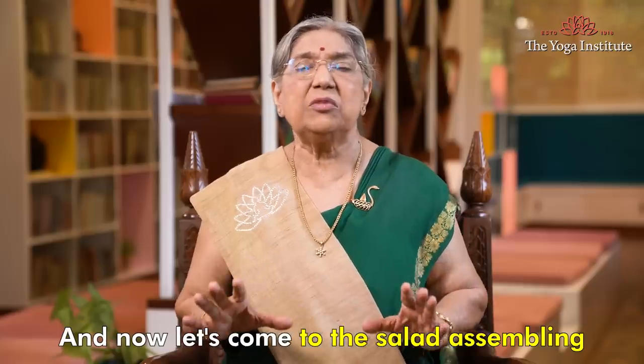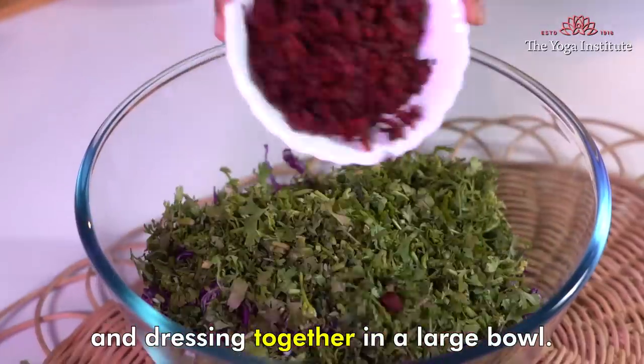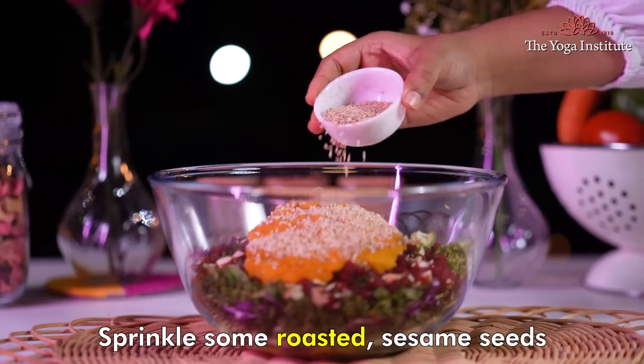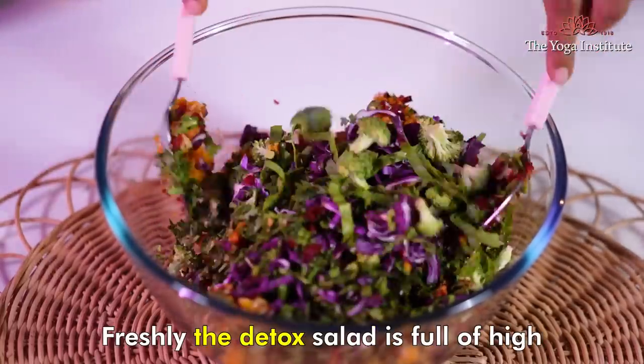And now let's come to the salad assembly. Mix all the salad ingredients and dressing together in a large bowl. Sprinkle some roasted sesame seeds. It's best to eat this fresh and colorful salad freshly.